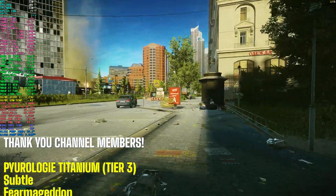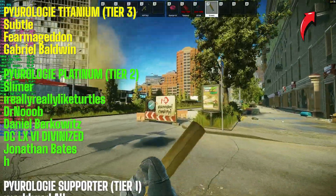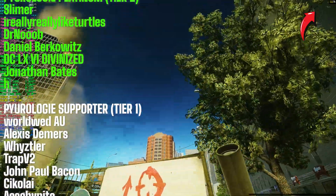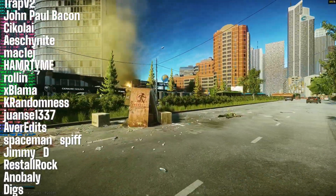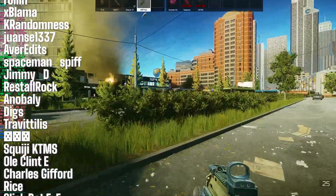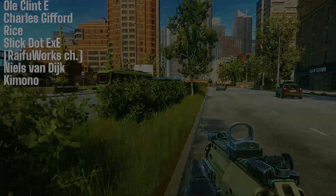If you're running a similar setup but not seeing these kinds of numbers, feel free to hop into my Discord — the link is in the top right corner and down in the description. I'm always happy to help with optimization tips. Tier 3 channel members get access to one-on-one optimization and troubleshooting support. Thanks for watching and I'll see you in the next video.